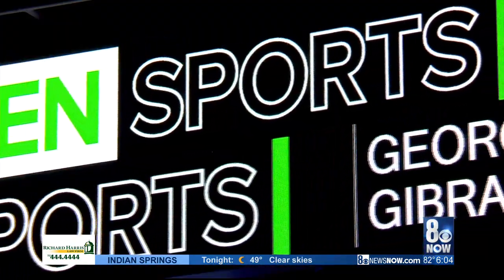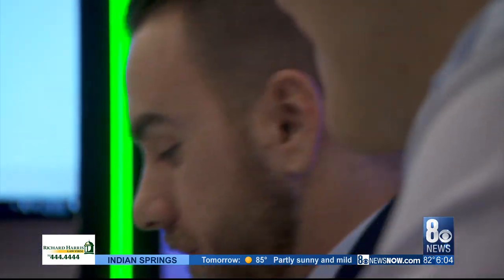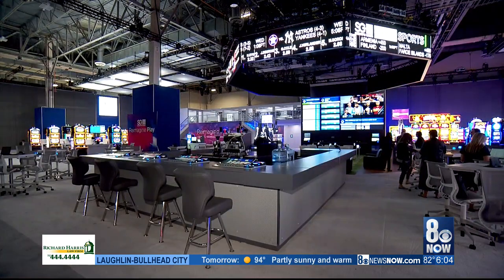Sports betting is also in the spotlight. JCM Global has created a new way to wager. Instead of walking up to a sports book and filling out a card, players can stay at the slots or tables. They have a fusion system that allows you to sit at the machine, prove your residency via geolocation by bumping your phone to the machine, and then do sports betting and bet on a play live while it's happening.